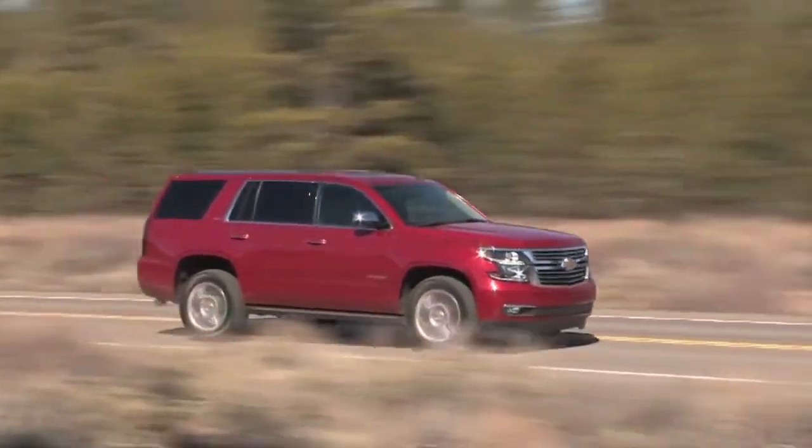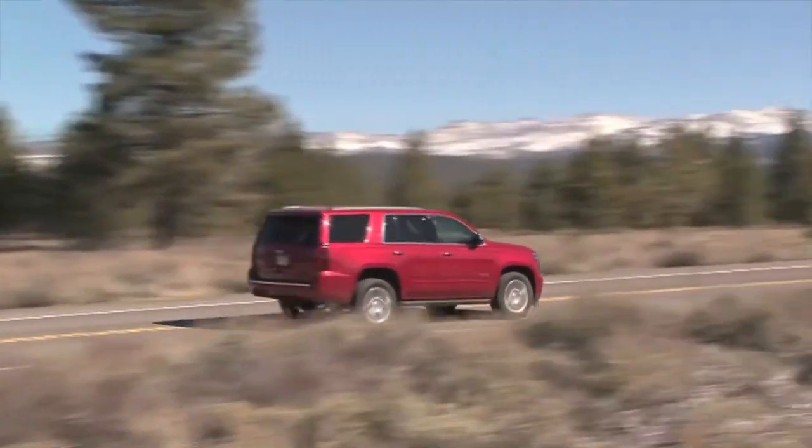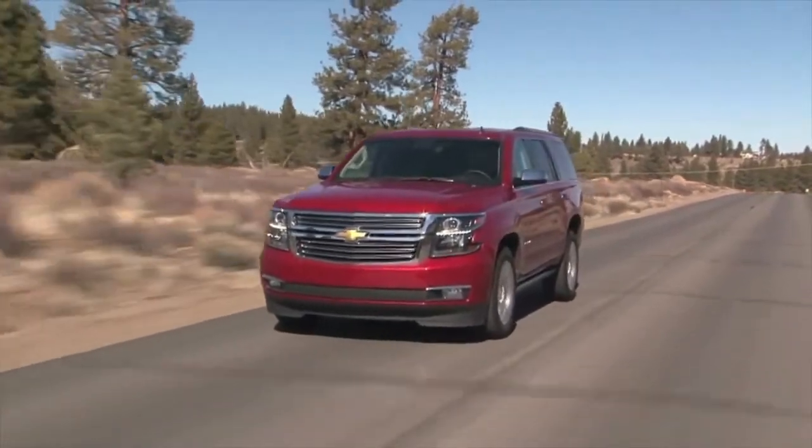Acoustic laminated windshield and inlaid doors with trip seals help make Tahoe your quiet sanctuary from the outside world.